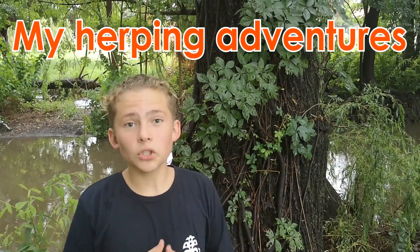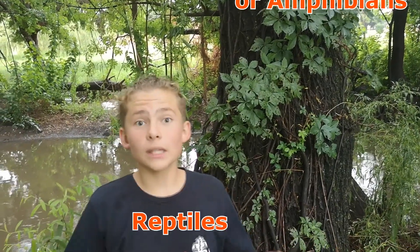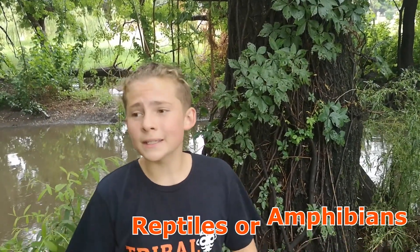Hey everybody, so today we are in the Potchefstroom area and we came down to our local stream to see if we can find some reptiles or amphibians. Hopefully we can find something interesting. Let's go.